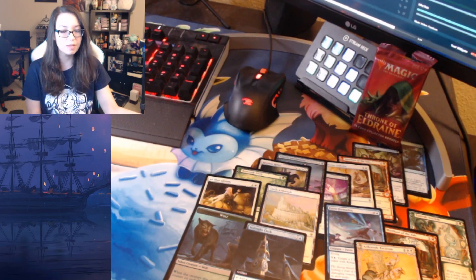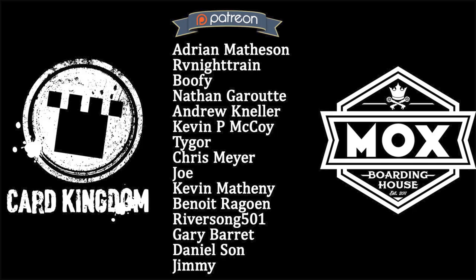Thank you guys so much for watching — I hope you enjoyed it and I hope we open something even better next time! Please check the link down below for our sponsor Card Kingdom; they've helped me out with making so much of this content. Also a big thank you to everyone who signed up for my Patreon — without you, none of this content would be possible.